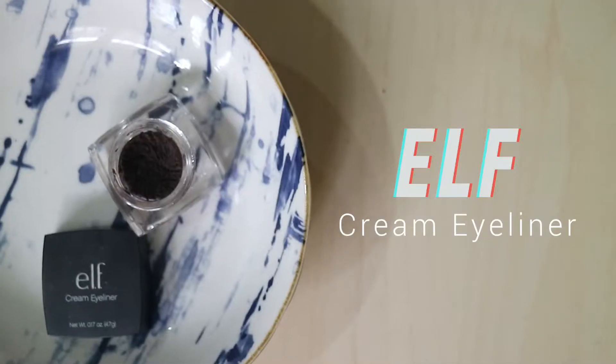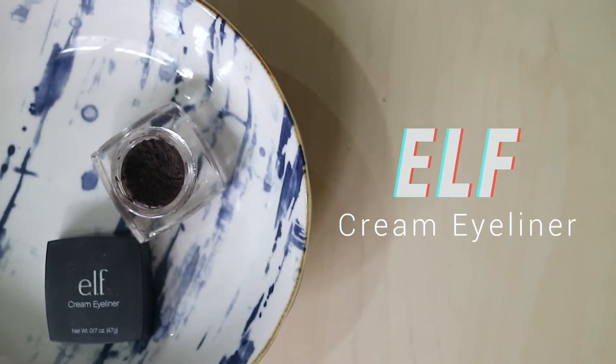Another e.l.f product I have is their cream eyeliner. I have never heard anybody talk about this on YouTube and it is freaking amazing. I actually don't use this as eyeliner — I use it for my brows, kind of like a brow pomade. It is so good and so affordable, again it's e.l.f. I think this is three dollars, which is ridiculous because there's a lot of product in here and you're never gonna go through this.